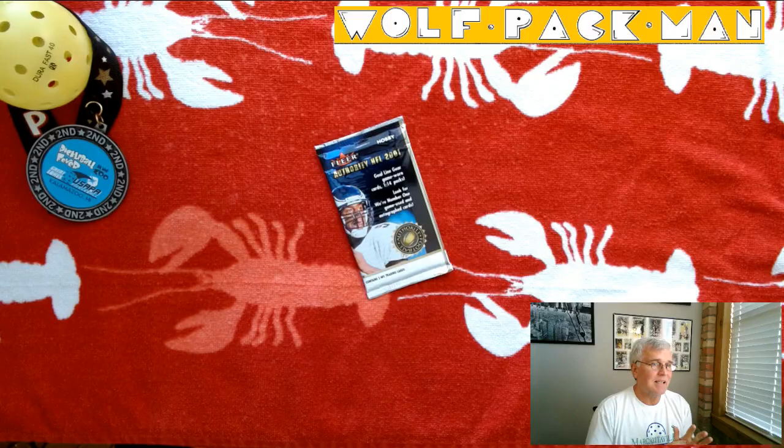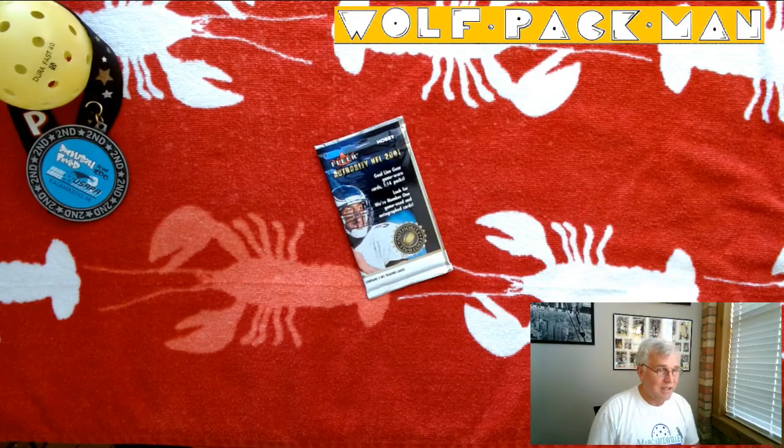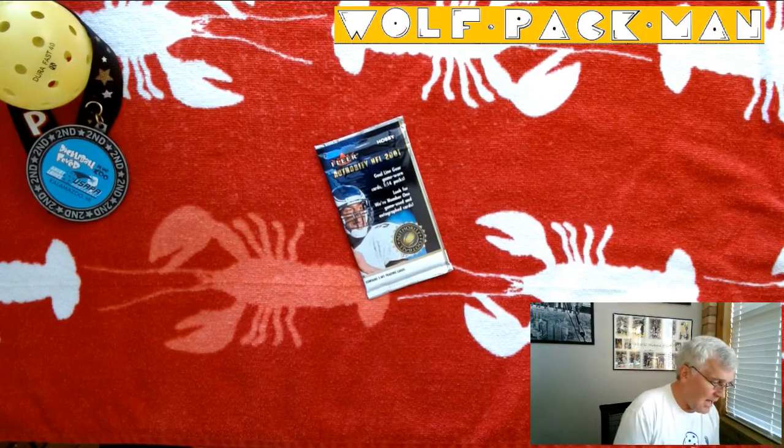LaDainian Tomlinson, Drew Brees, Chad Johnson, Reggie Wayne, Deuce McAllister, Todd Heap, Travis Henry, Chris Chambers, Santana Moss, Corinne Robinson — and I mentioned Michael Vick. It was just a really good rookie class.